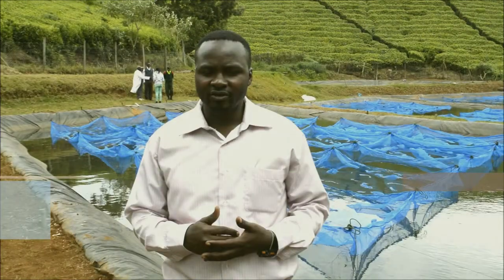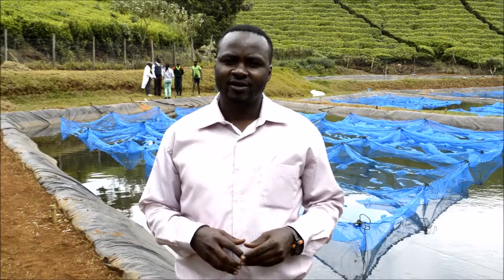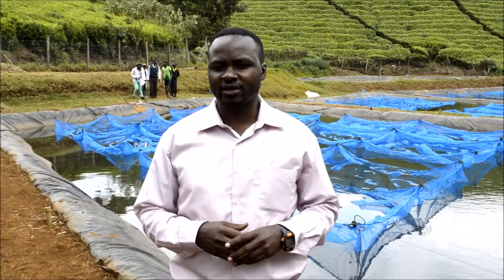My name is Bodimogo. I'm working here at Karatina University. I'm one of the lecturers here teaching aquaculture and aquatic sciences.